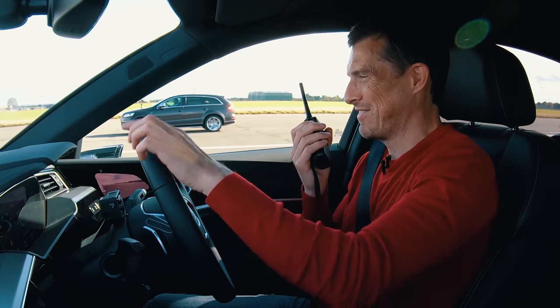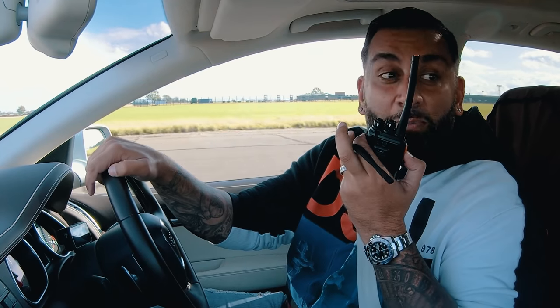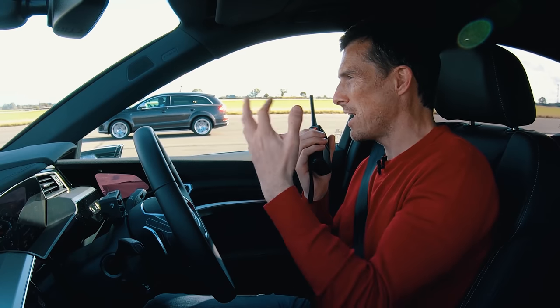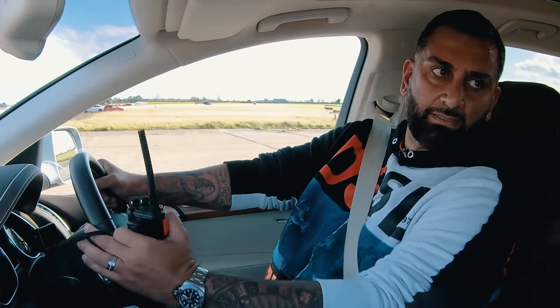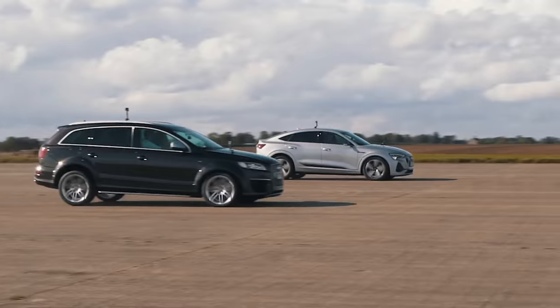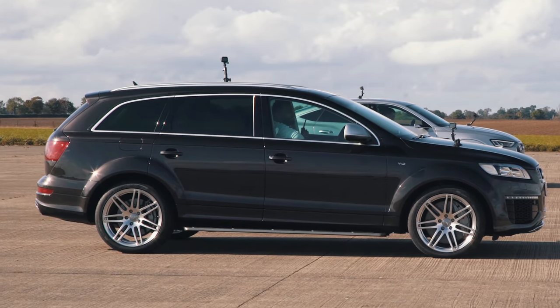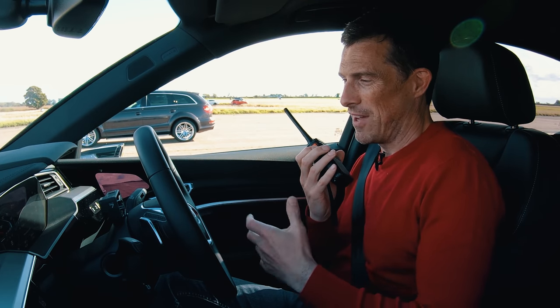Now for a brake test from 70 miles an hour — full emergency stop at the line. The e-tron has impressive orange brakes and will also regain energy during braking. The e-tron just about wins the brake test. Matt notes added smugness from the regenerative braking — being eco-friendly while coming to a halt.